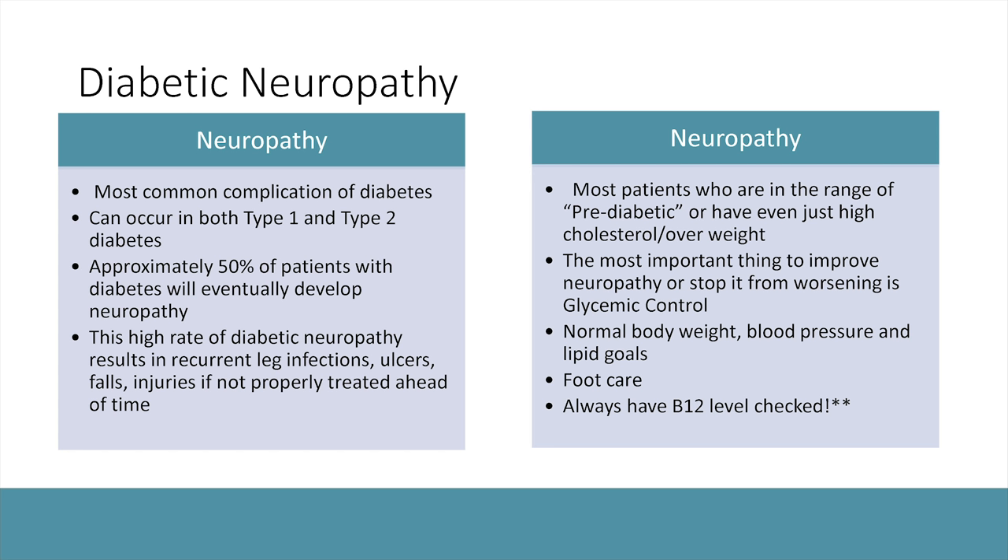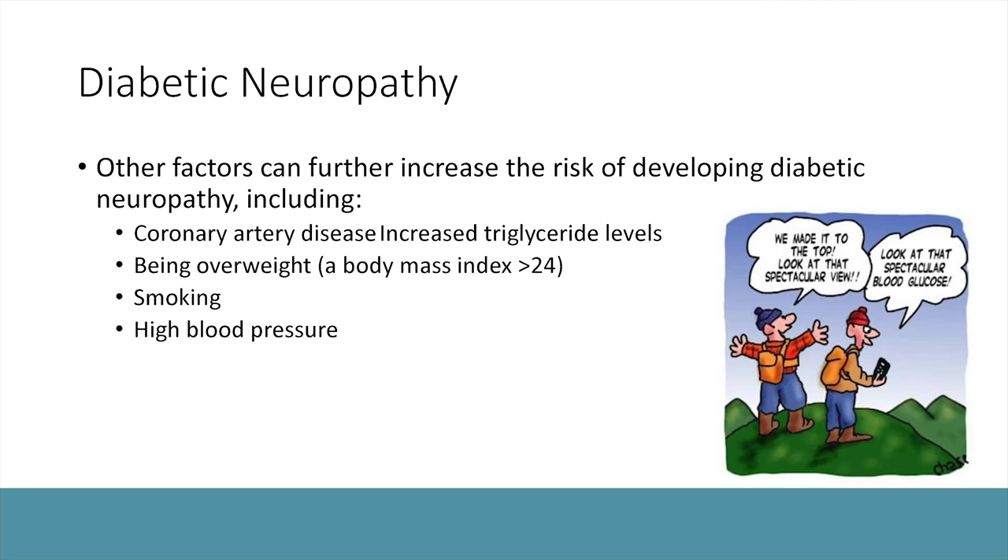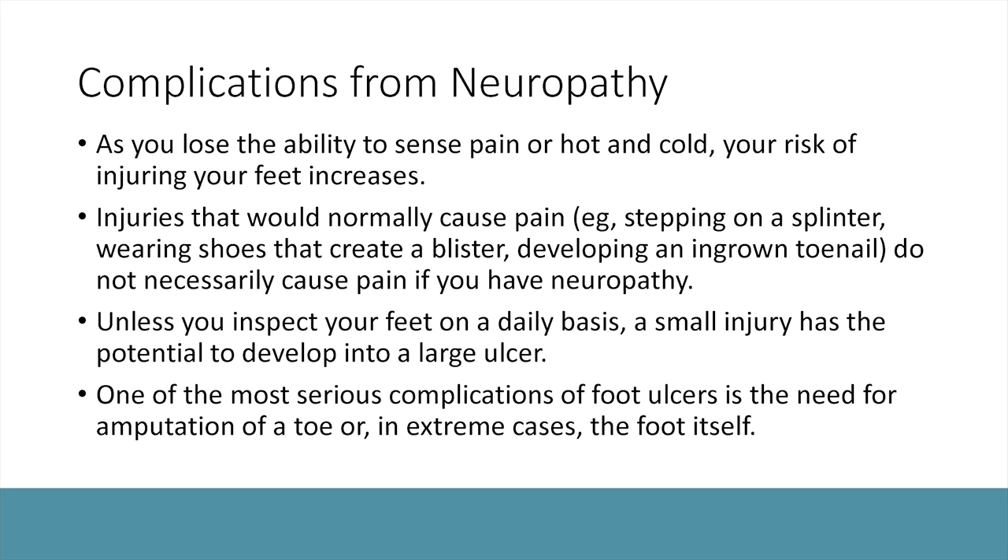Keeping your A1C as low as possible through healthy lifestyle, insulin, or medications, and keeping glycemic numbers low will help keep your nerves healthy. Also important are reducing body weight, blood pressure, and cholesterol. Foot care is essential, which we'll discuss shortly. B12 levels can sometimes be low in diabetic patients for reasons we don't fully understand, so we often check and supplement B12 to keep nerves healthy. Having heart disease, high cholesterol, smoking, being overweight, or high blood pressure also puts you at risk for neuropathy, so keeping those factors under control matters.